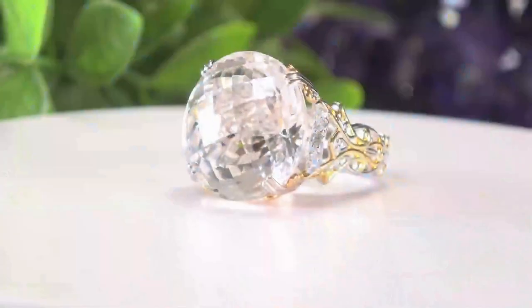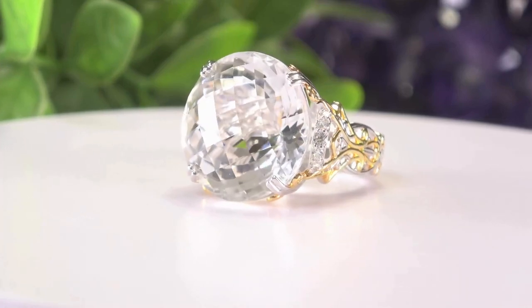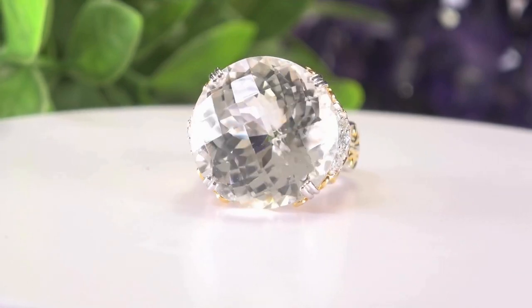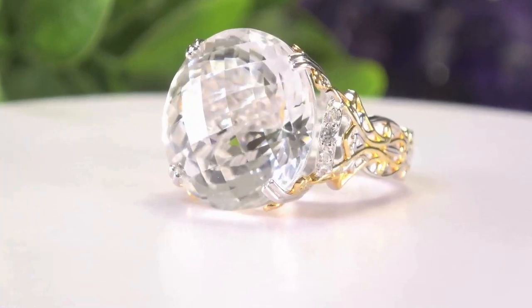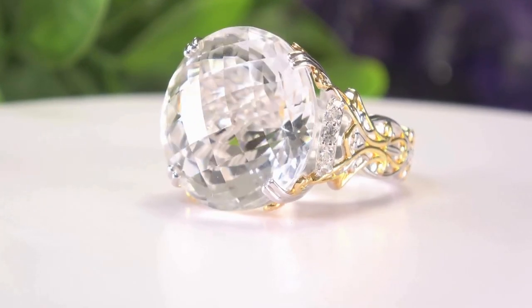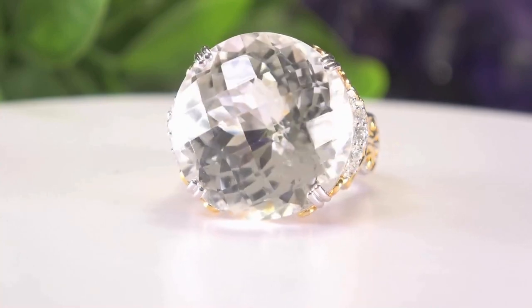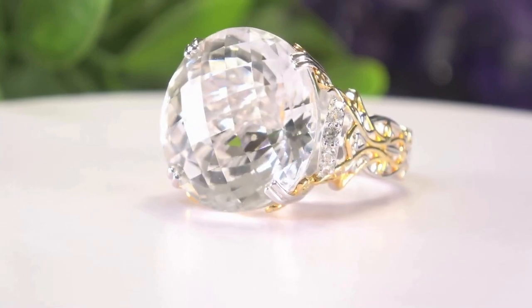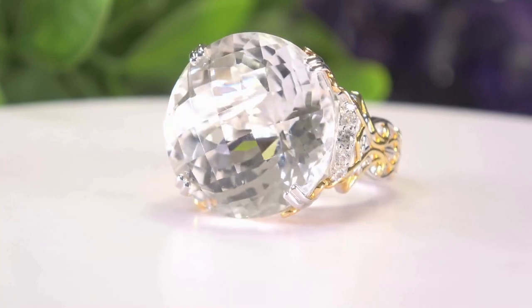Rock crystal and white quartz — like saying sofa and couch, they mean exactly the same thing. This is beautiful natural white quartz from the island of Madagascar. It's a 20 millimeter round checkerboard faceting cut. On the side we have 10 white zircons — 28.83 carats total. It's a stupendous piece.